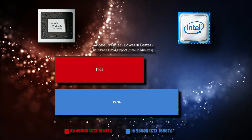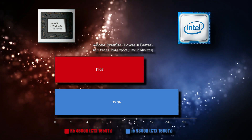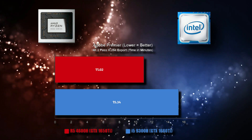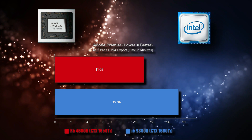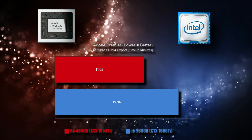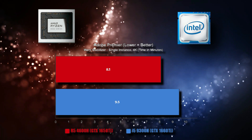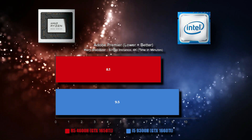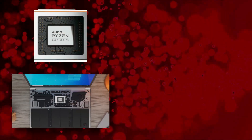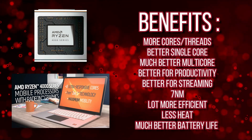The same situation applies in the Adobe Premiere Pro 4K 2-pass H.264 export benchmark: the Ryzen 5 4600H, despite the inferior GPU, is 39.2% ahead of the Core i5 9300H which has the better graphics card. In Adobe Premiere Warp Stabilizer, the Ryzen 5 4600H is 17.2% ahead of the Core i5 9300H.